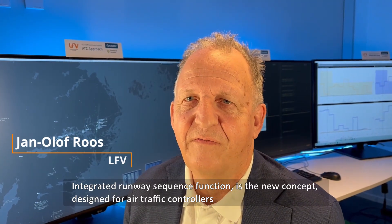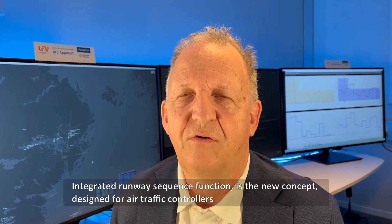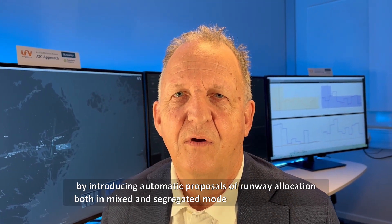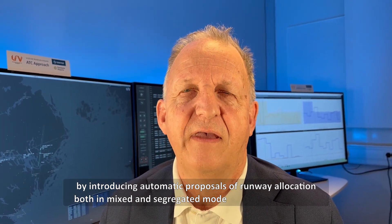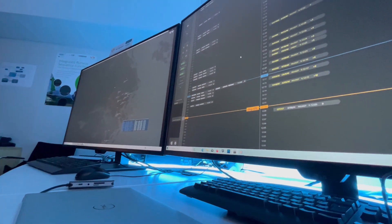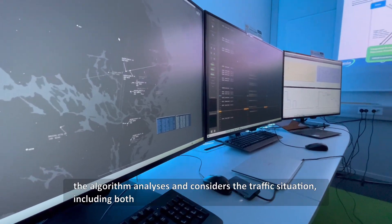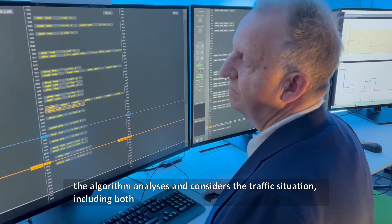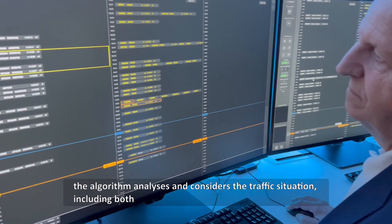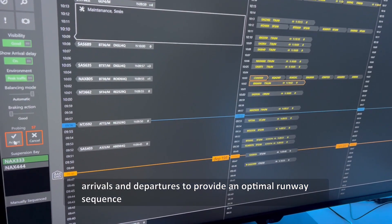The integrated runway sequence function is the new concept designed for air traffic controllers, introducing automatic proposals of runway allocation both in mixed and segregated mode. The algorithm analyzes and considers the traffic situation including both arrivals and departures to provide an optimized runway sequence.